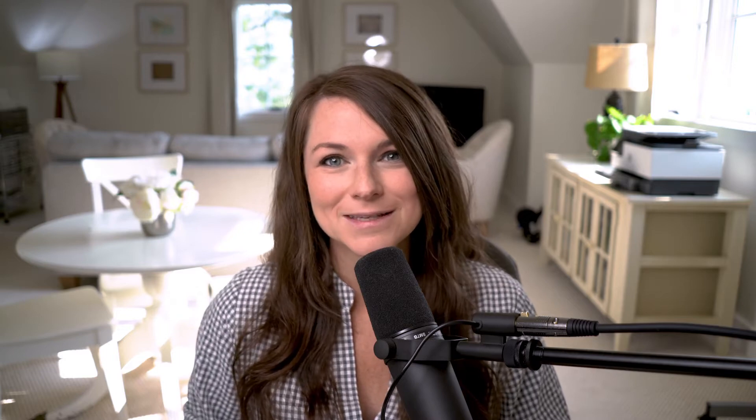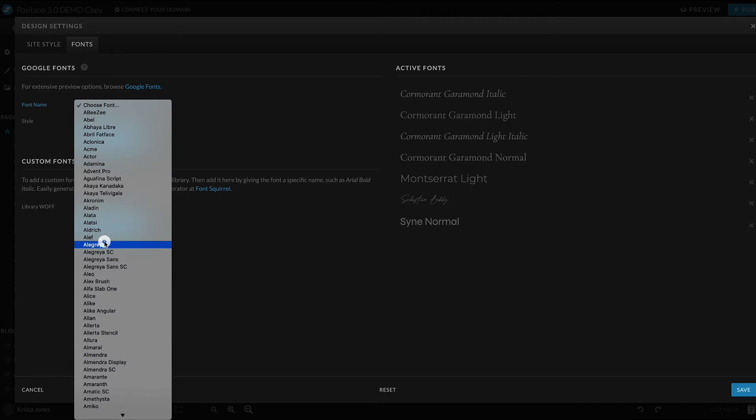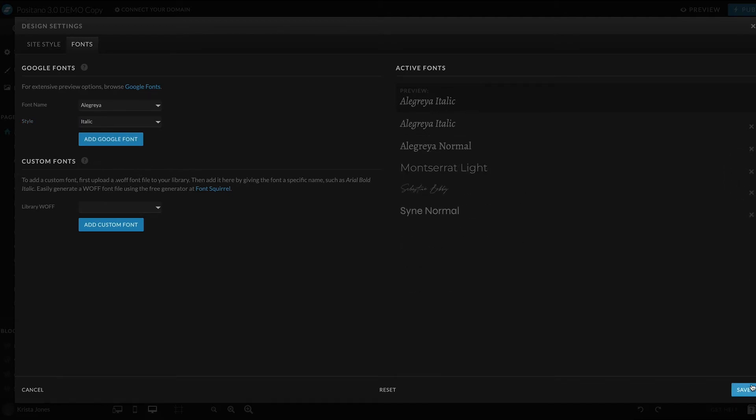Tip two: when you're getting started on your site, start with fonts and colors. All designs come with preloaded font palettes and color palettes. I recommend choosing or uploading your own fonts first in the design settings tab, and then delete the fonts that you won't be using. This ensures that no elements on the site are still using the old font styles.